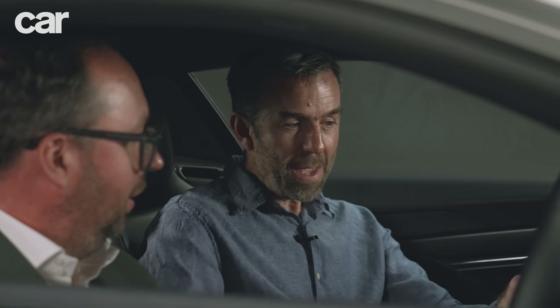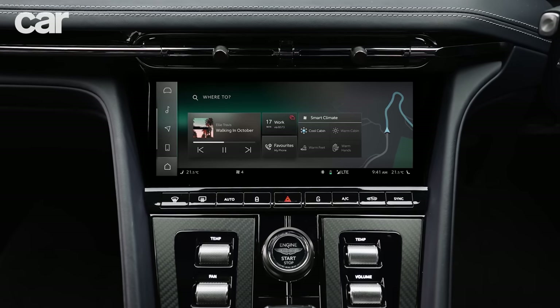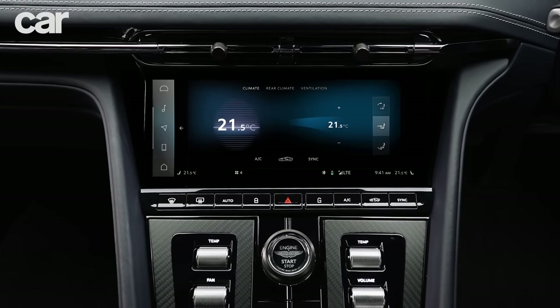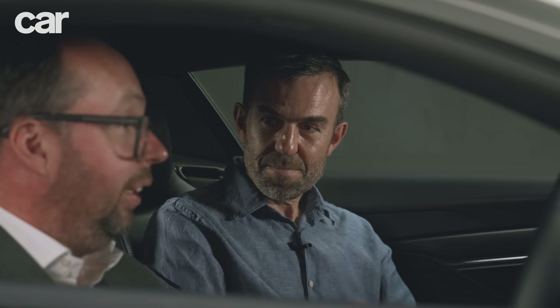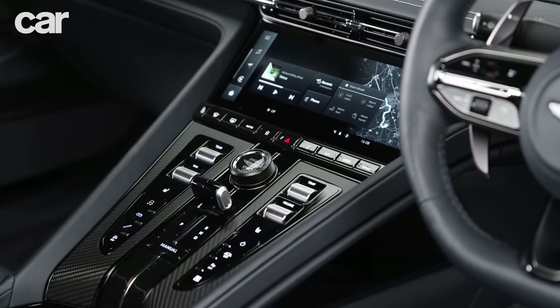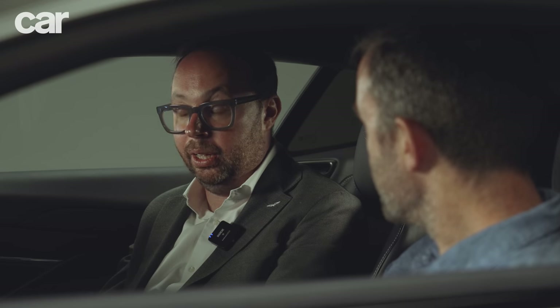The new infotainment system is Aston Martin's own — the days of Volvo or Mercedes systems are over. This is their in-house proprietary setup with a very high-res 10.25-inch screen at over 1,900 pixels. In the last three years, the design team working on interiors, UI, and UX has grown significantly. It's now a digital signature of the brand, and integrating it and having that brand experience was essential.